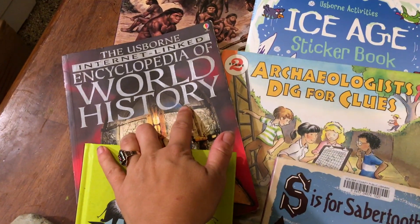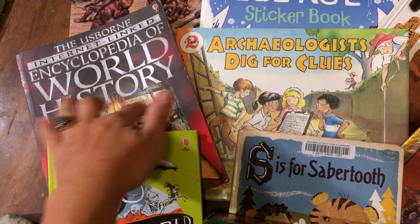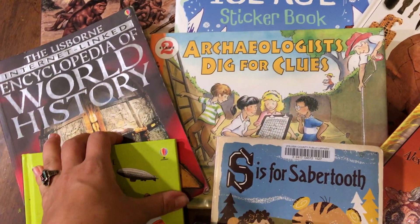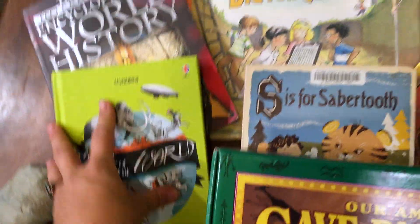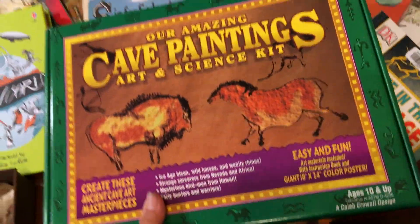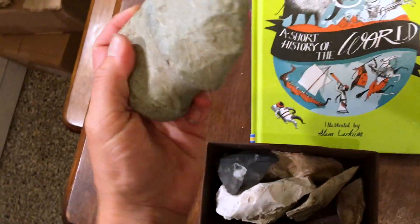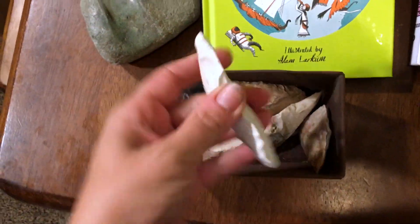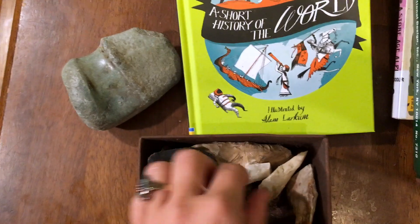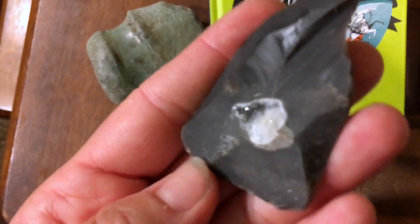The Usborne Encyclopedia of World History — we have used this from the beginning and we'll be using it through the next four years I think. Same with this one, it'll go through modern history. We've got this awesome cave paintings art and science kit, and then we have some early tools that I will be sharing with the kids, and we'll be talking about their uses and how they were made. Aren't they cool? Look at this one — it's got the geode in it.